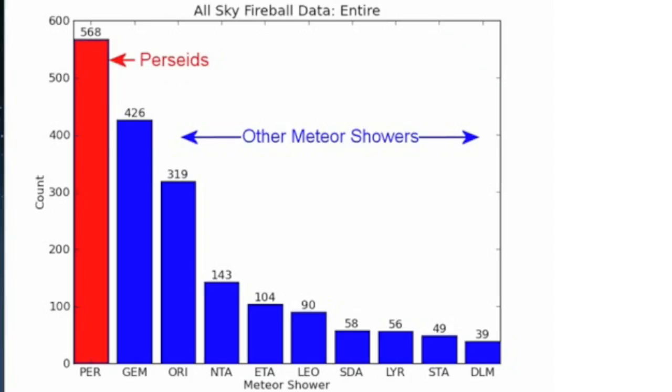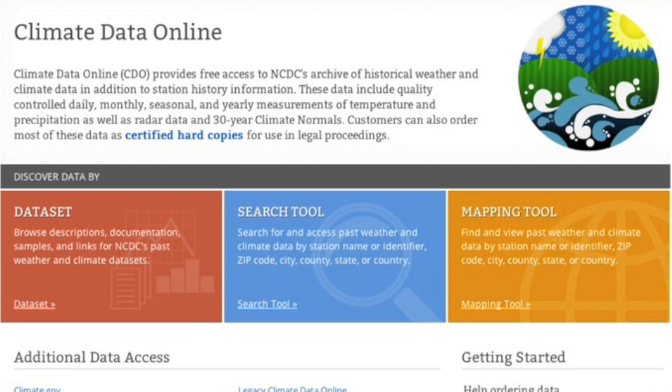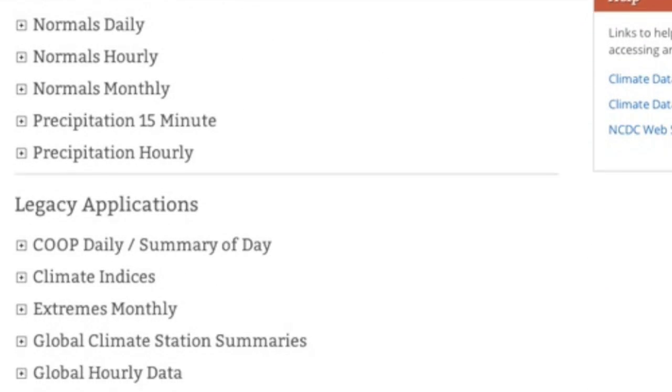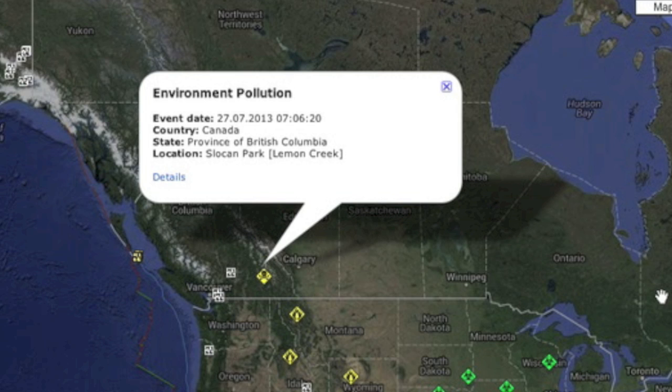Just putting it on your radar: we are two weeks till the best meteor shower of the year. NOAA changed their Climate Data Online Center — I've got it linked below, along with an explanation of the changes. You can find information about a lot of devices, indices, trends, records — pretty much everything they've got. We've also got jet fuel spilled into Lemon Creek in southern BC.